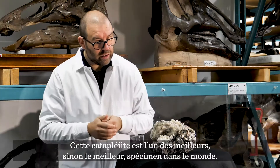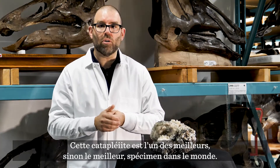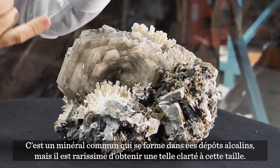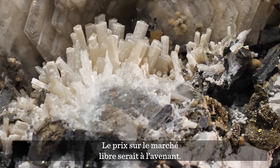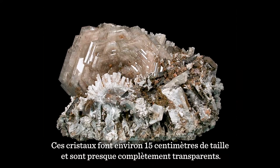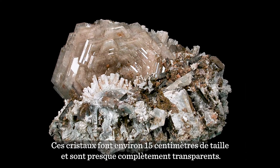This catapleite is one of the best, if not the best, specimens in the world. It's a common mineral occurring in these alkaline deposits, but with this kind of clarity and this kind of size it is virtually unheard of. And it would have a price tag on the open market to match that. These crystals are about 15 centimeters in size, and they're almost completely clear.